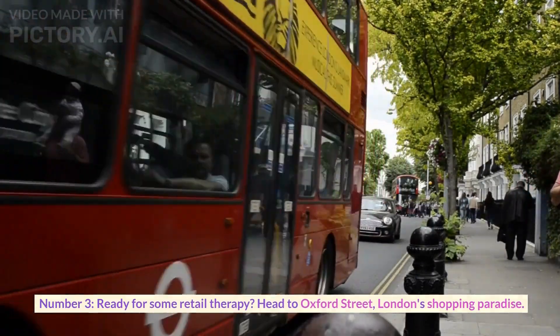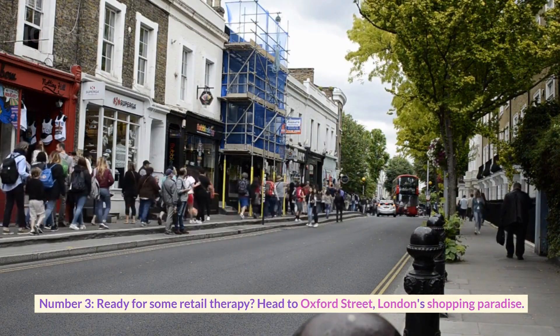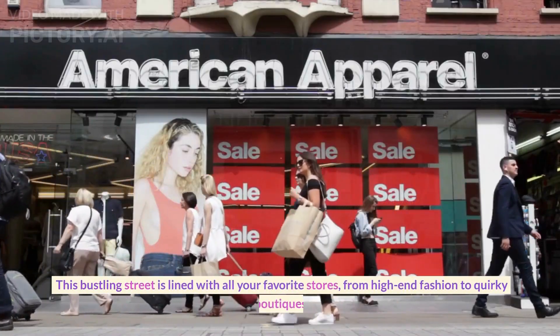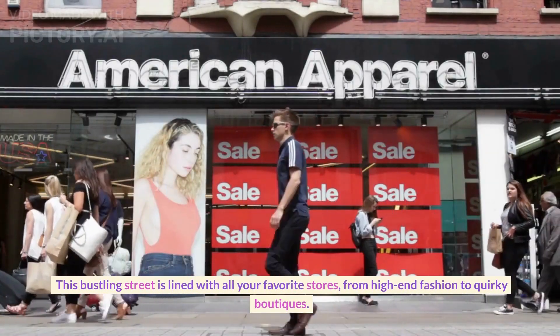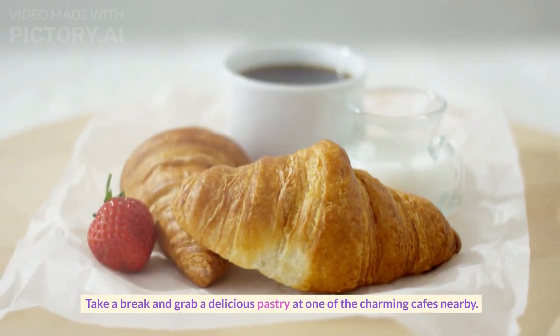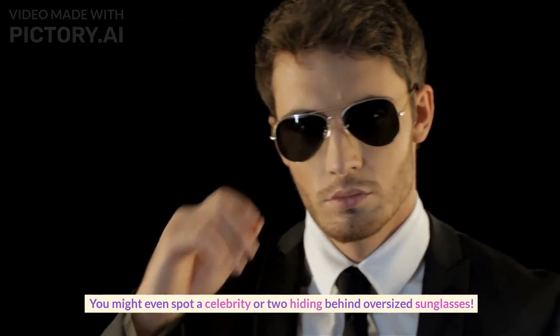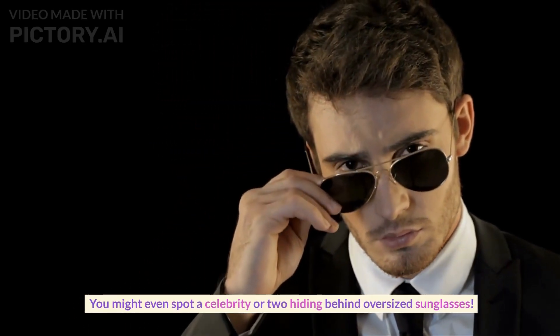Number three. Are you ready for some retail therapy? Head to Oxford Street, London's shopping paradise. This bustling street is lined with all your favorite stores, from high-end fashion to quirky boutiques. Take a break and grab a delicious pastry at one of the charming cafes nearby. You might even spot a celebrity or two hiding behind oversized sunglasses.